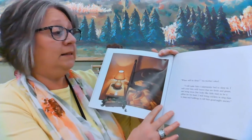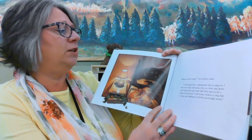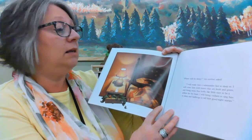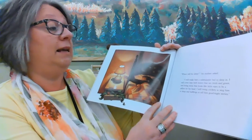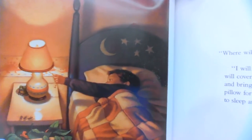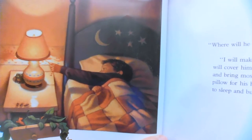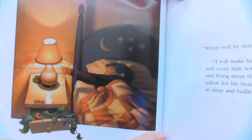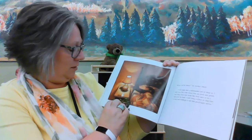'Where will he sleep?' his mother asked. 'I will make him a salamander bed to sleep in. I will cover him with leaves that are fresh and green, and I will bring moss that looks like little stars to be a pillow for his head. And I will bring crickets to sing to him and sing him to sleep, and bullfrogs to tell him goodnight stories.' Where does he have the salamander? He's in his little drawer — it looks like he put some leaves in there and is trying to make him feel comfortable.